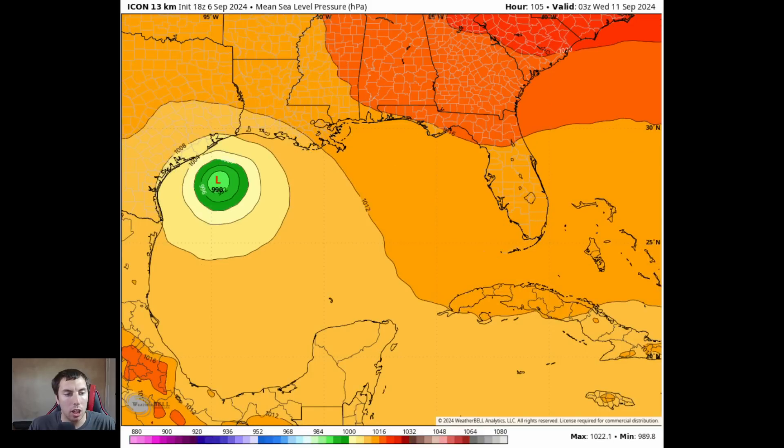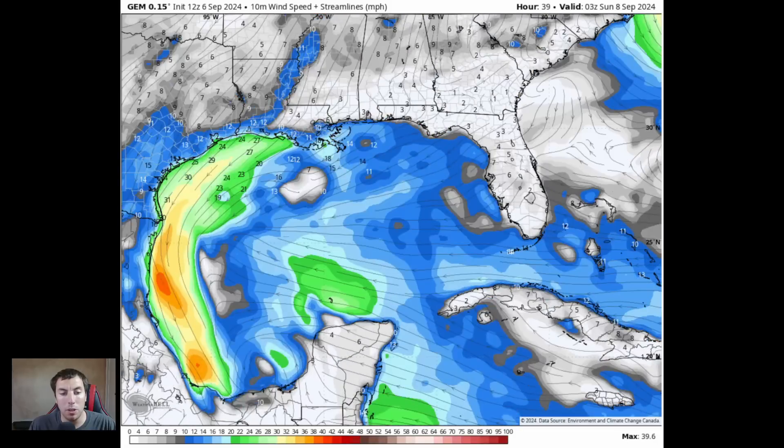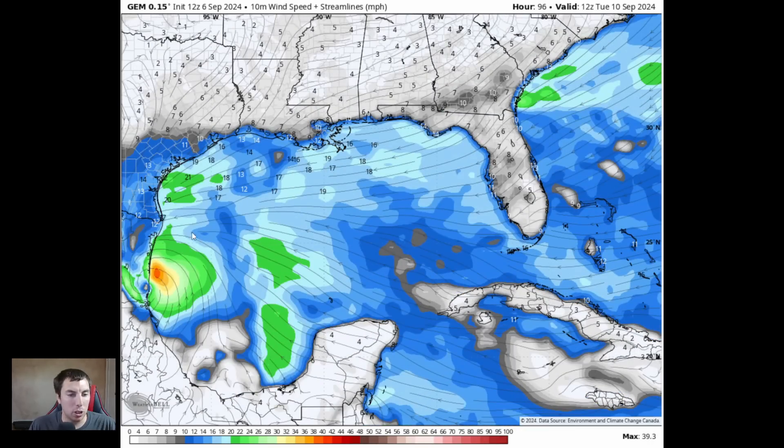What about the Canadian GEM model? This is the 12Z run — the Canadian only renders twice a day at 0Z and 12Z, so there's no 18Z run available. It shows similar characteristics: by Sunday, a combination of the two waves colliding into one, making for a strong tropical storm. This then goes north and then back over Mexico — that's possibly an outlier scenario. There's a lot of confusion about where this is going to go.